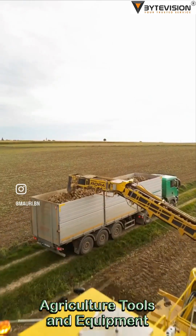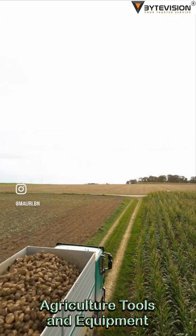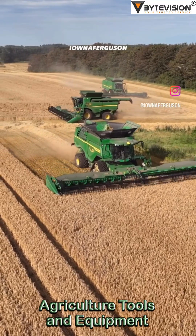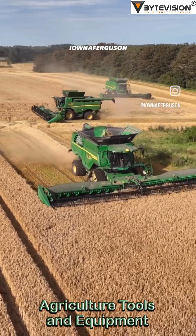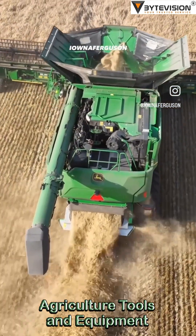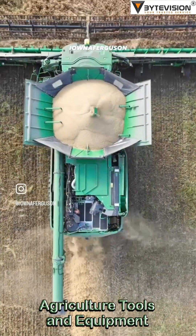Brands: big names like John Deere and Agco throw their hats into the ring, each claiming their harvester will make farming feel like a lazy Sunday drive. They pack these machines with tech like GPS, yield monitors, and comfort cabs that could make a spaceship jealous.